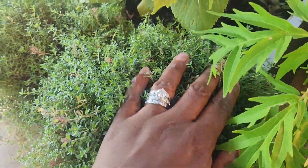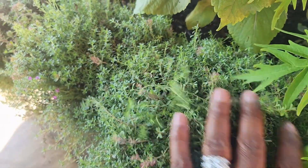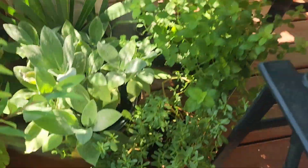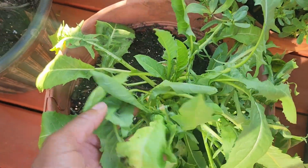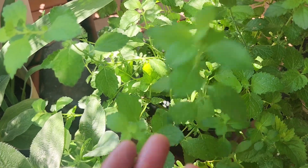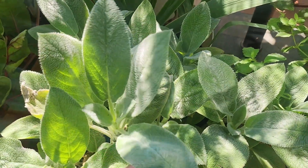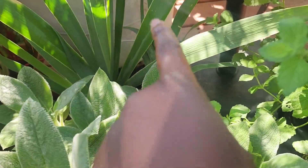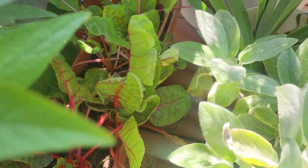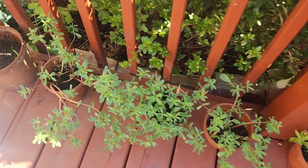Red Reuben basil. Here we have creeping thyme, chicory, more purslane, lemon balm, lamb's ear, and iris. Then here we have swiss chard.